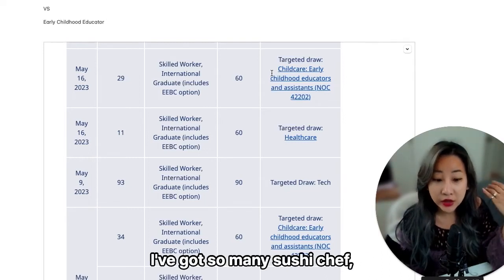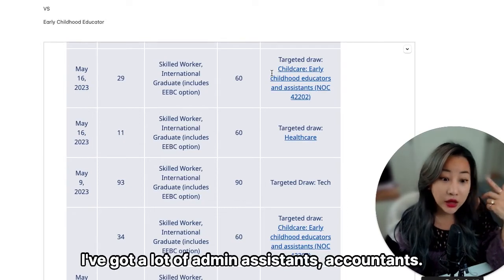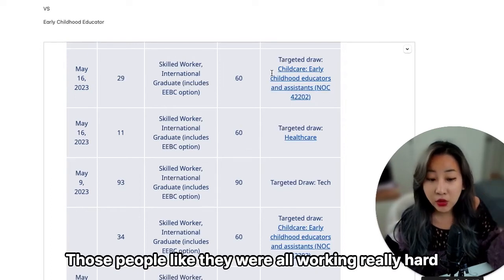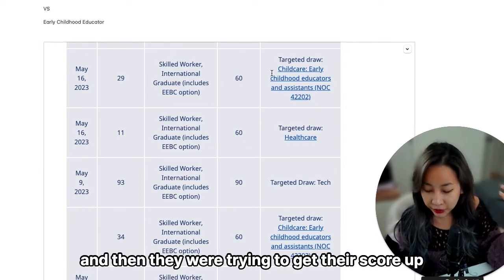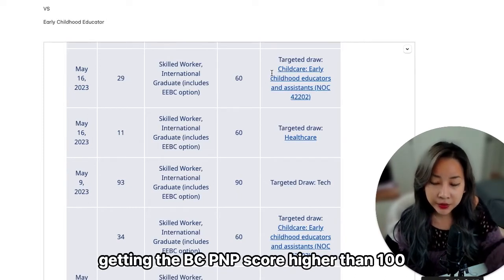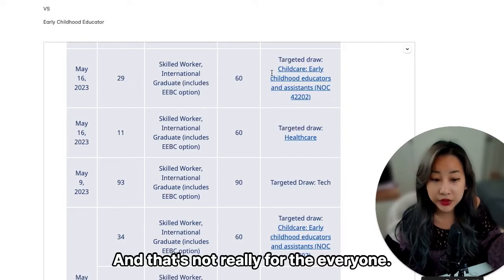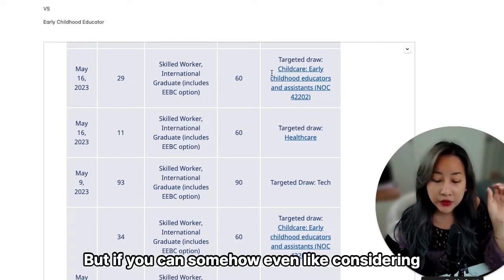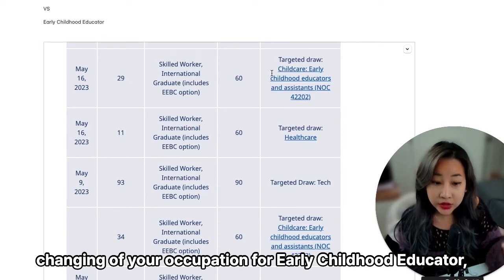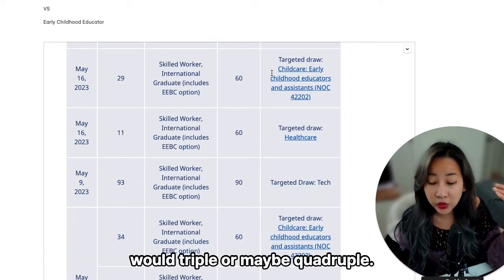Of all the other occupations — I've had so many sushi chefs, bakers, admin assistants, and accountants working in BC — they were all working really hard trying to get their score up. Getting a BC PNP score higher than 100 is not easy, and it's really not for everyone. But if you are willing to even consider changing your occupation to early childhood educator, then your chances of getting permanent residency would triple, or maybe quadruple.